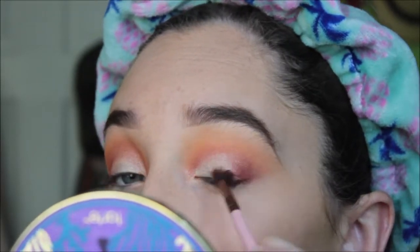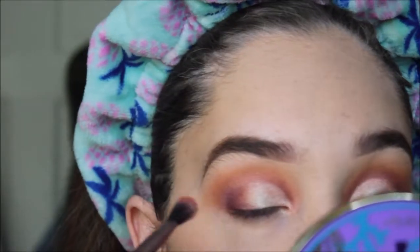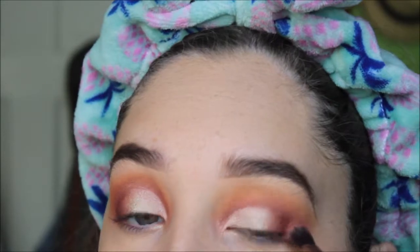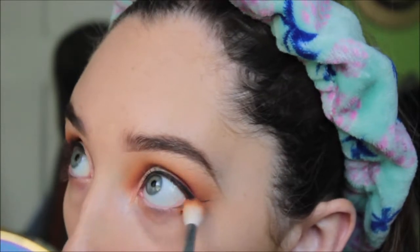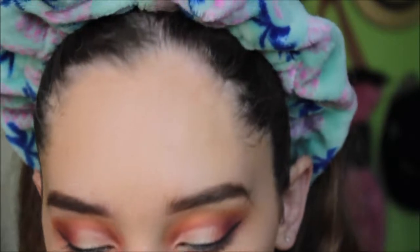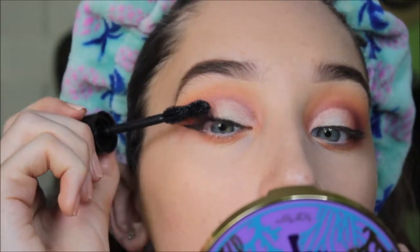Whatever was left on my brush I brought into the crease, but I didn't want the transition to be too harsh, so I went back in with that orange shade where the gray and the purple meet. Then I got my Maybelline Eye Studio gel liner and put some wings on — that was hard. Going in with the orange shade and the red shade underneath my eye to smoke it out, then putting on some mascara — it's the only kind I have at the moment.